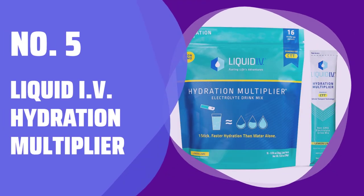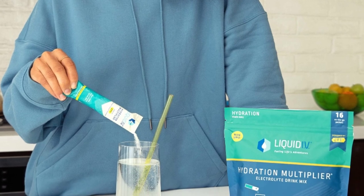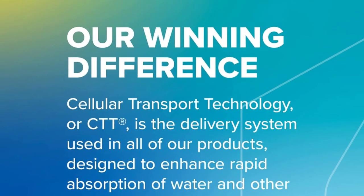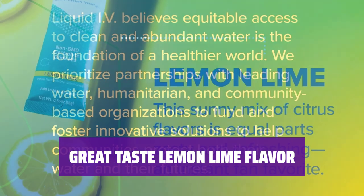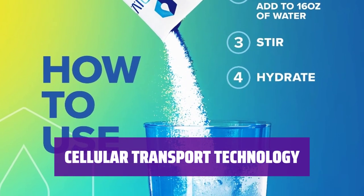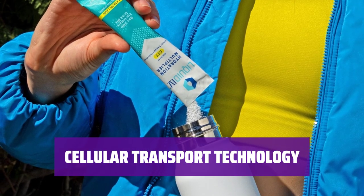Number 5: Liquid IV Hydration Multiplier. Stay hydrated 2 times faster than simply drinking water. Our hydration multiplier is packed with electrolytes and essential vitamins to keep you feeling refreshed and energized. Experience the original and favorite lemon-lime flavor that is both zesty and refreshing — a delicious way to stay hydrated and replenish electrolytes. Our products use cellular transport technology for rapid absorption of water and essential nutrients.